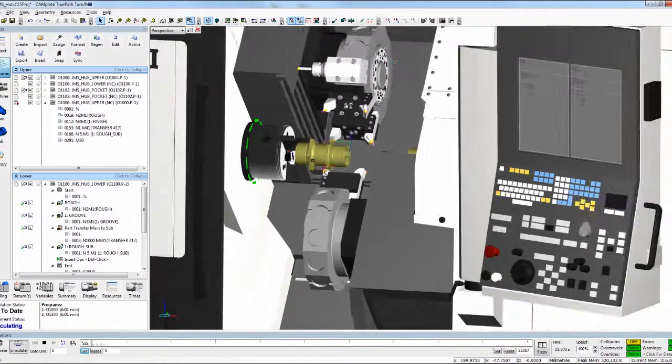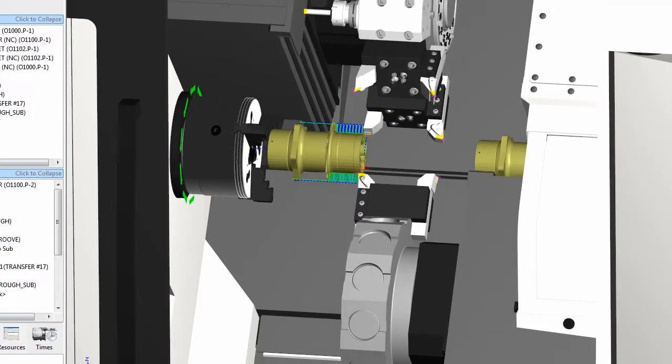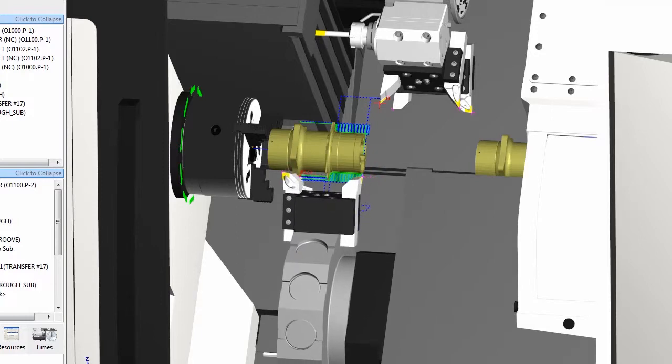With Camplete Turnmill, the team at Milterra goes through the simulation process to ensure that everything is done right before the machines run. And once the simulation is over, it's time to put the machines to work.